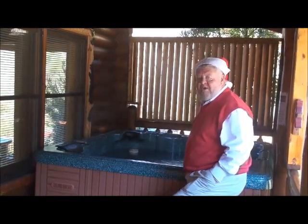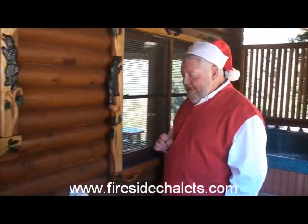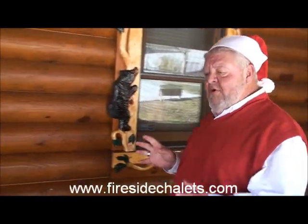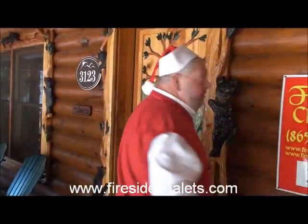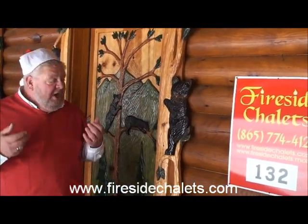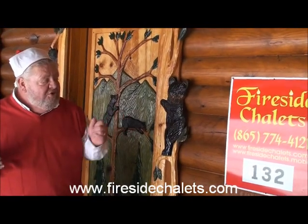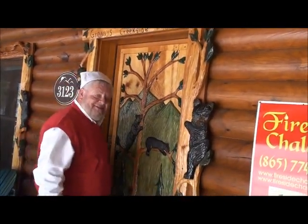Well, this is where we part ways for now. I'm getting ready to get in the hot tub — the water temperature's about 102°F, absolutely perfect. You can go online anytime at FiresideChalets.com and see cabin 132, or call 865-774-4121 or 800-877-4121. You can book it and you're going to have a great, great time. Happy holidays, happy Winterfest — I'm going to go have my nap now. See ya.